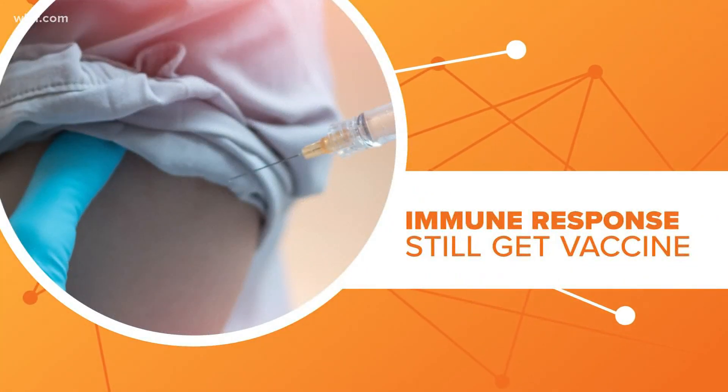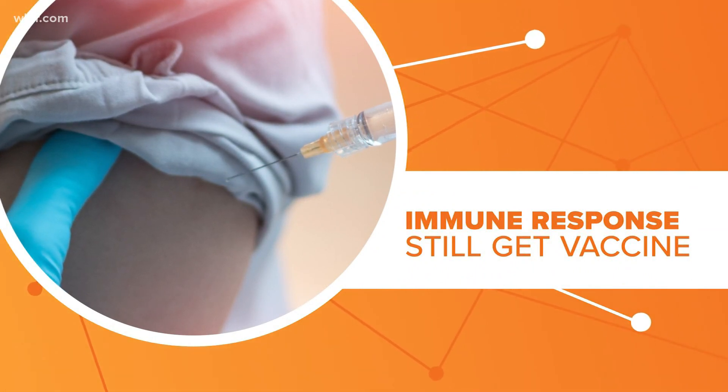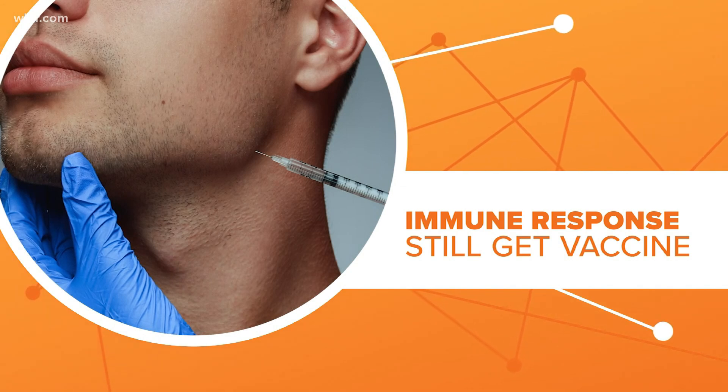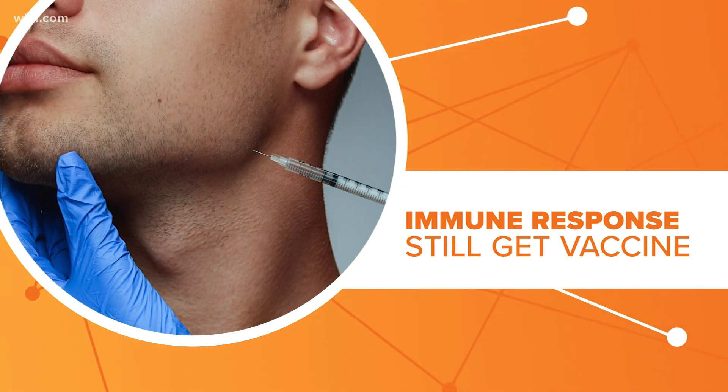So why the swelling? Doctors say when you get a vaccine it revs up your immune system, and since fillers are technically a foreign object in your body, that ramped-up immune system may see them as a threat and attack, causing a type of allergic reaction.